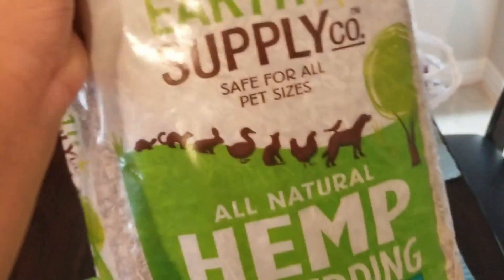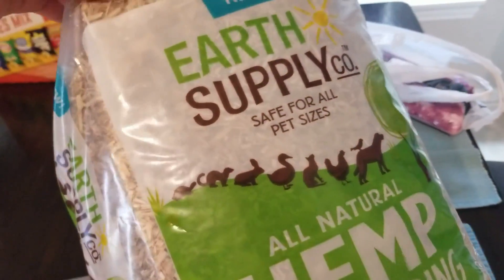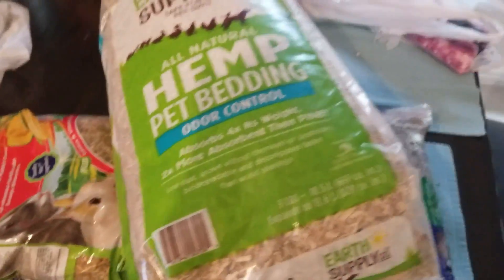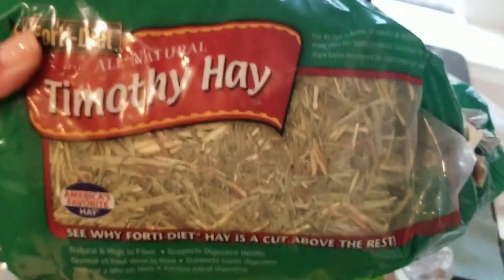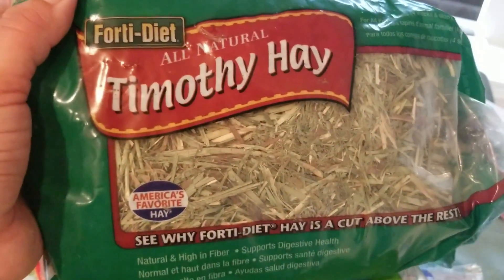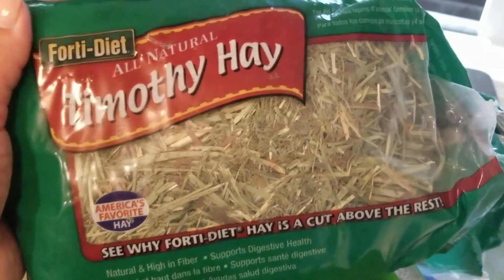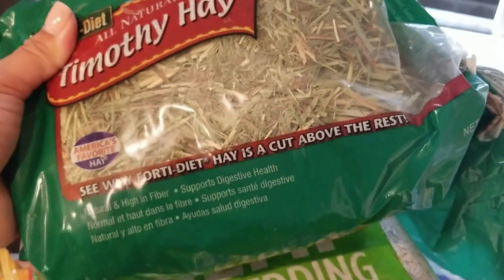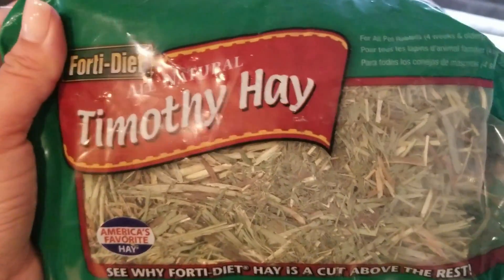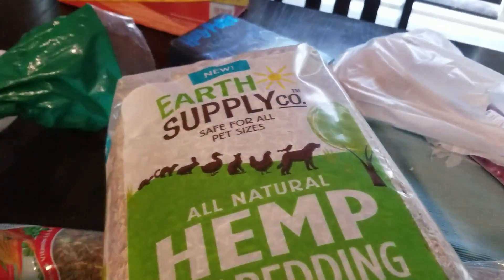This is the stuff I stick in Mr. Jones's potty box. I put this, but then I also put a thin layer of this other stuff. I usually put just a little bit of this because he tends to just eat it all. This smells pretty good — I'm not really sure how to describe this smell — but I would just put a little bit of this on there and then mostly this stuff.